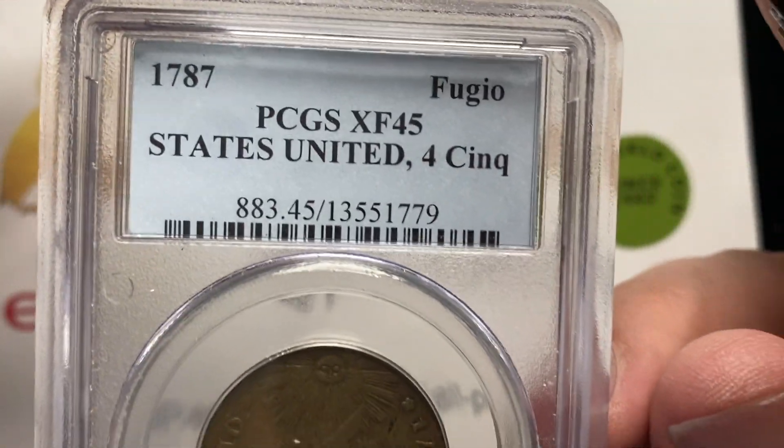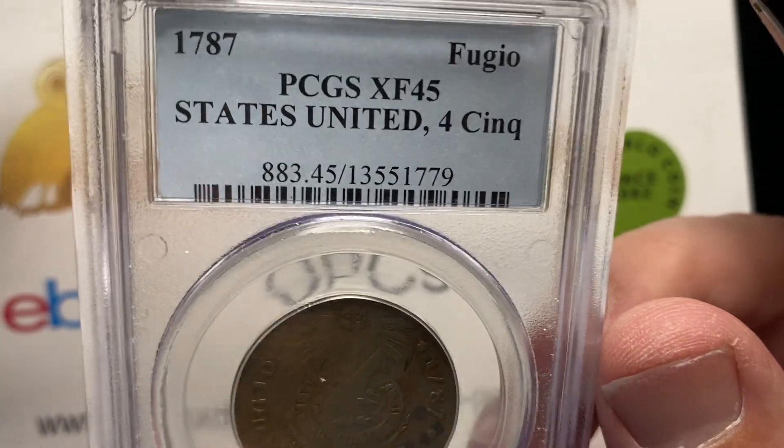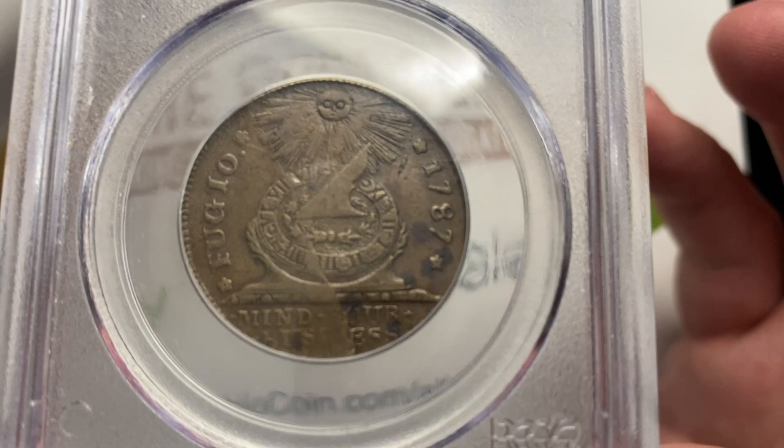So you're talking about a coin that has a lot of meaning to it. This PCGS piece is graded XF45, 'States United' — that is sort of the type of the variety, but you can actually get into more detail than that.